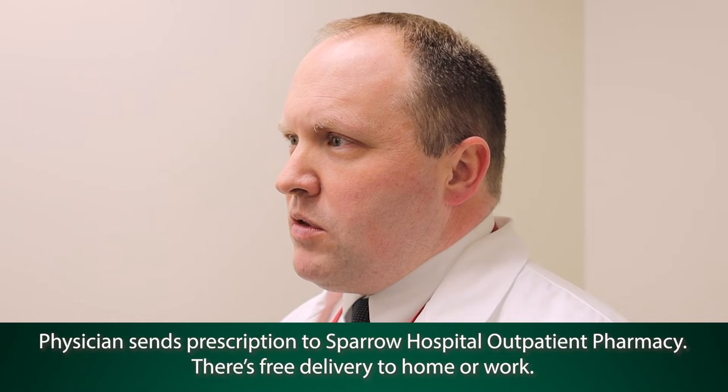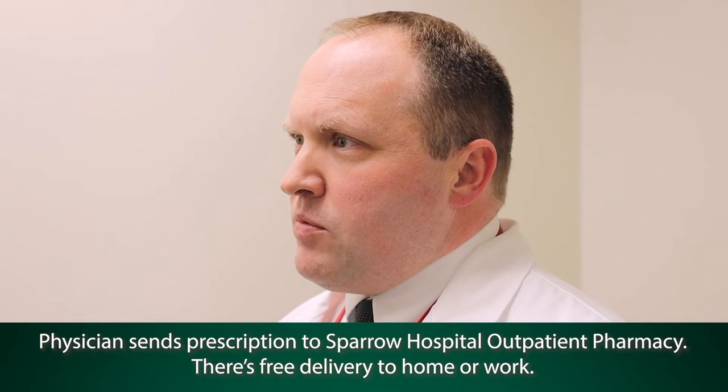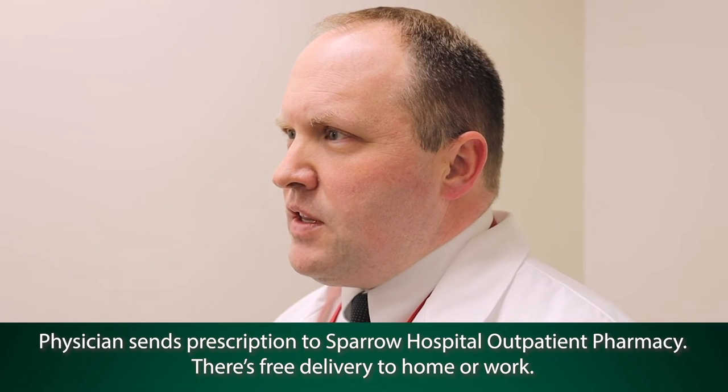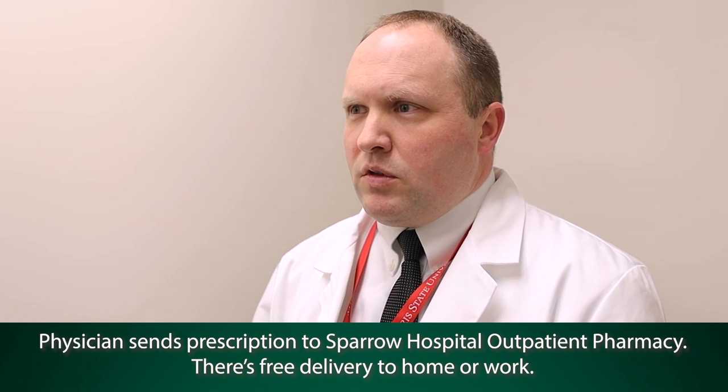All you have to do to become a part of specialty pharmacy is have your physician send the prescription to our outpatient pharmacy. Our specialty pharmacists are looking for those drugs — they will find the prescription, get a hold of the patient, introduce them to the process, talk about what's going to happen, sign them up, and then arrange for them to come in for their teaching, or if they're going to teach them over the phone, do that.